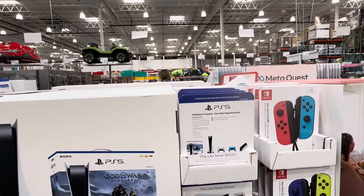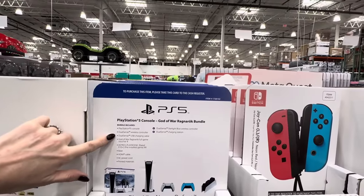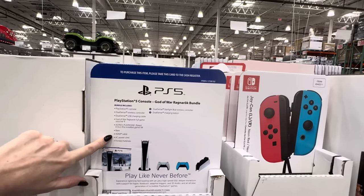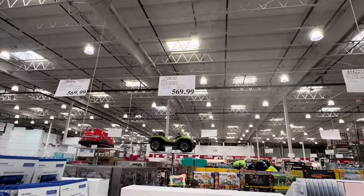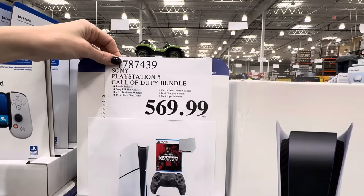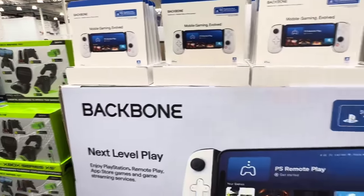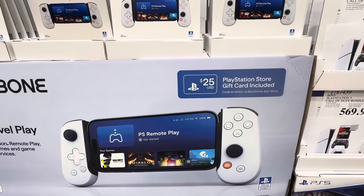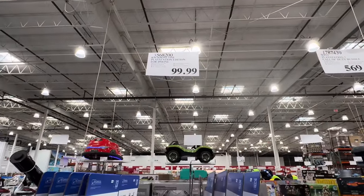How about the PS5? This is the Sony PlayStation 5 God of War Ragnarok bundle — you have the console, wireless controller, charging cable, the game, Astro Playroom, the base, HDMI cable, AC power cord, printed materials. Everything here to make somebody super happy. $569.99. Also the Sony PlayStation 5 Call of Duty bundle with controllers and the dual charging station — $569.99, but you only get one per member. The Backbone — this is where you hook things to your phone so you can play on your phone, plus you get a PlayStation Store gift card included. $99.99, but not compatible with the iPhone 15.